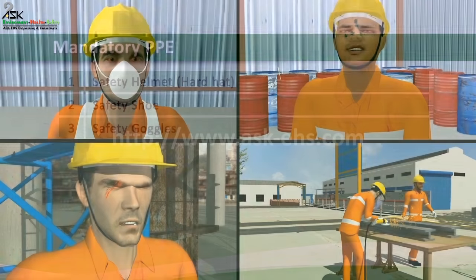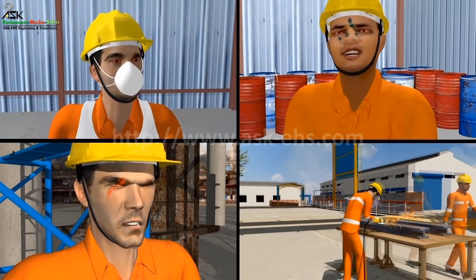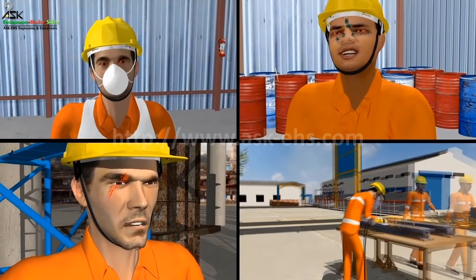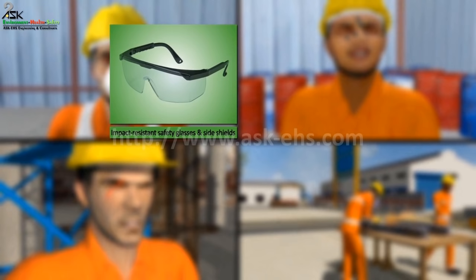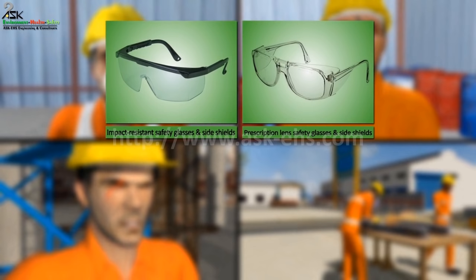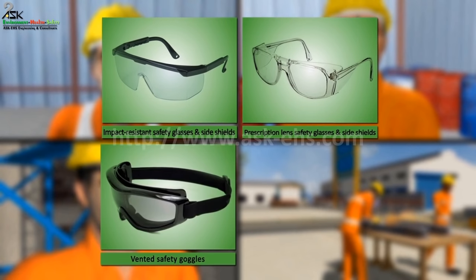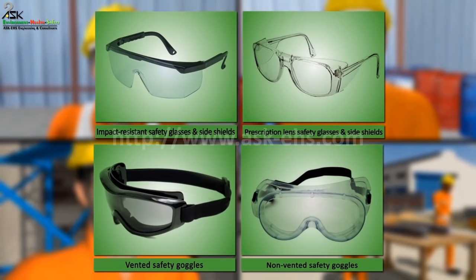Safety Goggles. To prevent employee eye exposure by requiring all workers on projects to enforce eye protection use. Types include: Impact Resistant Safety Glasses with Side Shields, Prescription Lens Safety Glasses with Side Shields, Vented Safety Goggles, and Non-Vented Safety Goggles.